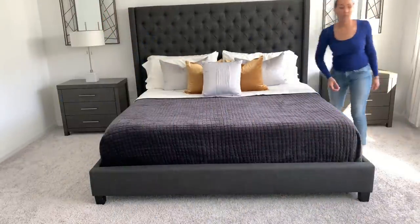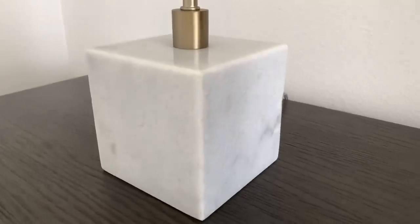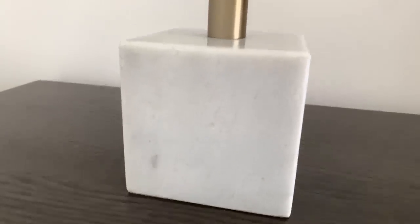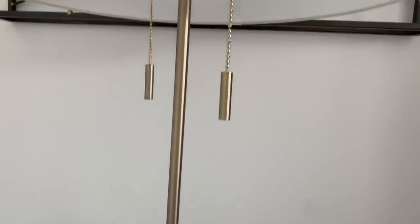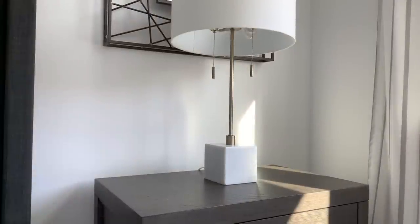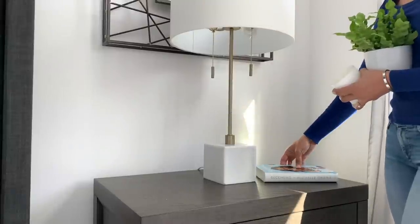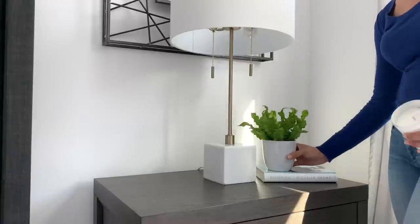Now that the bed's done, I'm going to transition to the nightstands. The lamps I found feature a solid marble base, brass hardware, and double pulls, which will be great for controlling the lighting — especially if I'm reading late in the evening or early in the morning. I'm going to keep it simple because I like to change my nightstand styling often. I'll start with a book, layer in a plant for color and liveliness, and I get to use this candle.